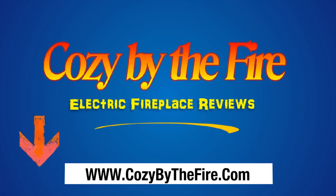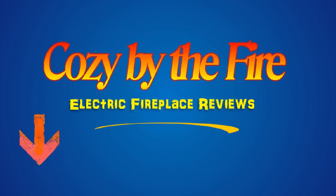To get the full details and the need-to-know buying info, please click the link below in the description to read our full and comprehensive review. Thanks and have a great day from the folks at Cozy by the Fire.